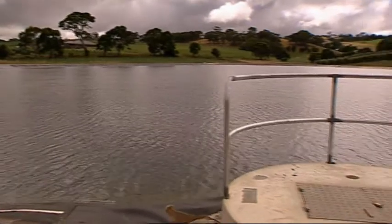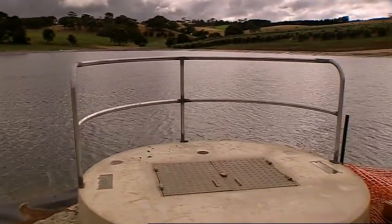This is a fairly big wastewater dam for a rural council — 120 megalitres.